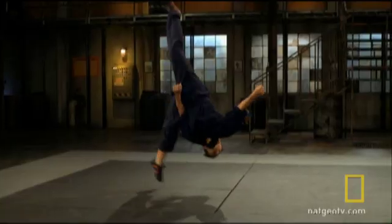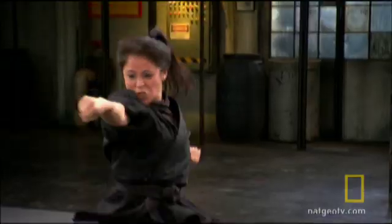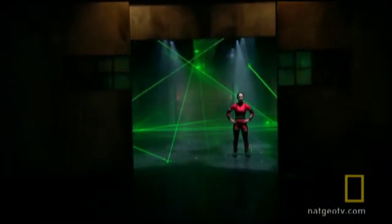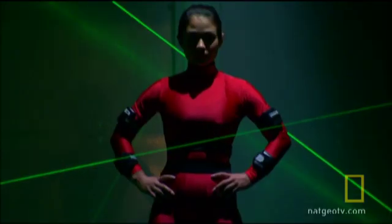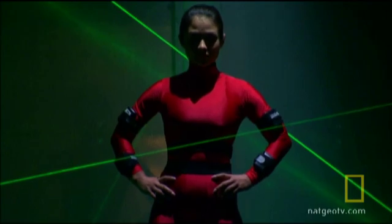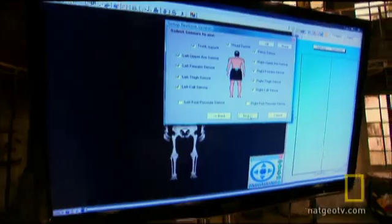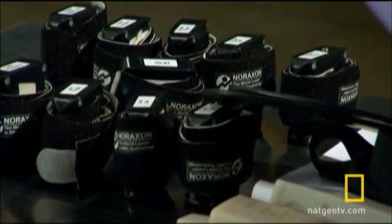Mindy is renowned for her incredible flexibility and dexterity, but is she good enough to get through the laser beams and avoid triggering an alarm? As she tries, we'll measure her every move with the advanced technology of the Fight Science Lab.